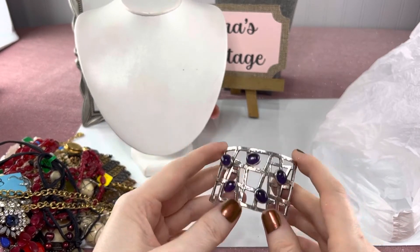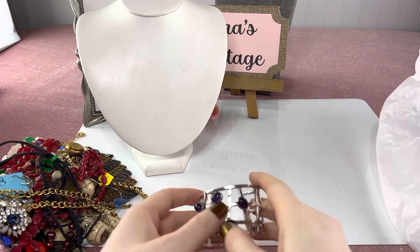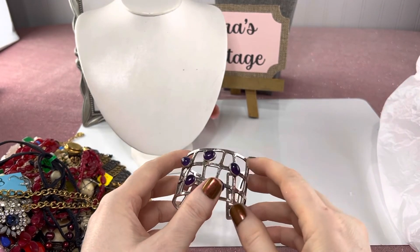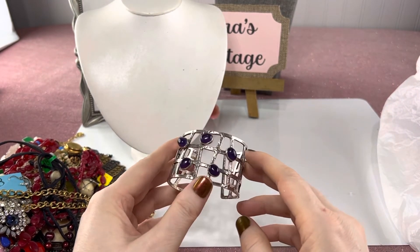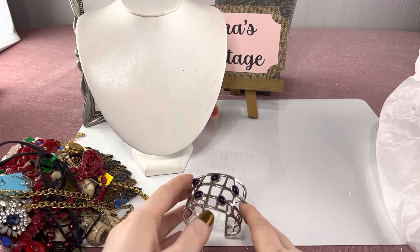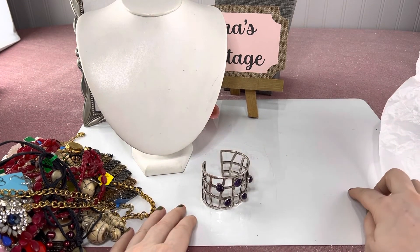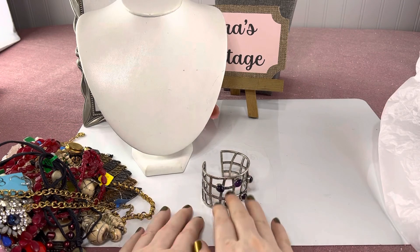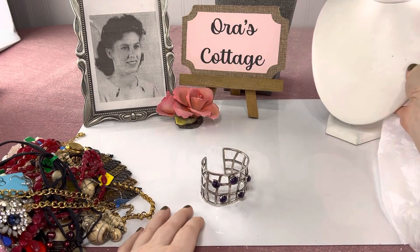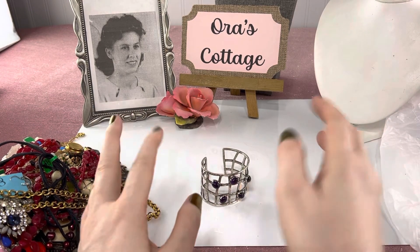I was super excited to find this. I hope you guys found something special that you like. I'm going to put in the description everything that tested as sterling so you'll know. I think that's it — I hope you join me at my auction this coming Friday. I'm going to have a lot of really nice stuff. I'm at Orr's Cottage Vintage Jewelry Auctions on Facebook. My name is Shannon — thanks a lot everybody, bye!